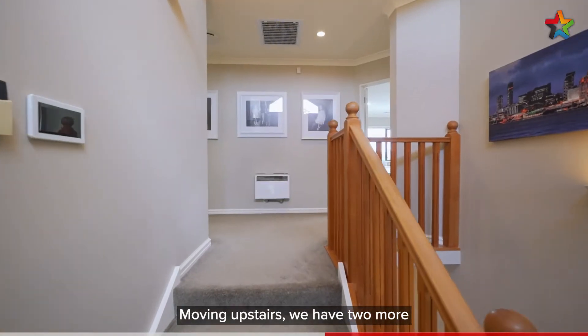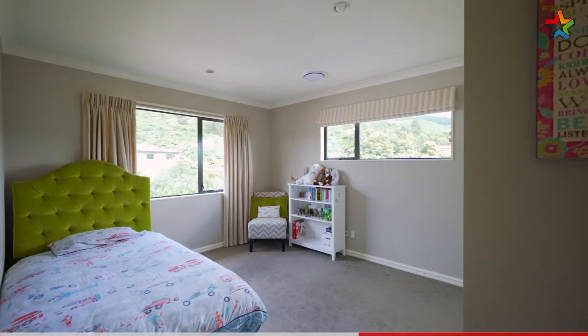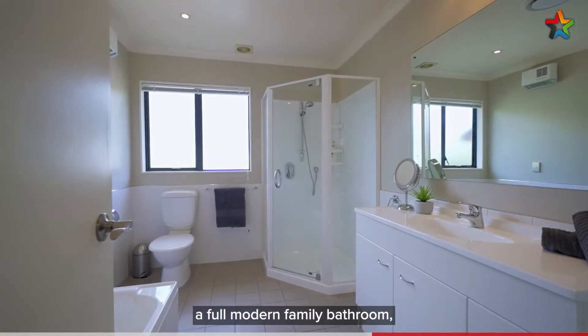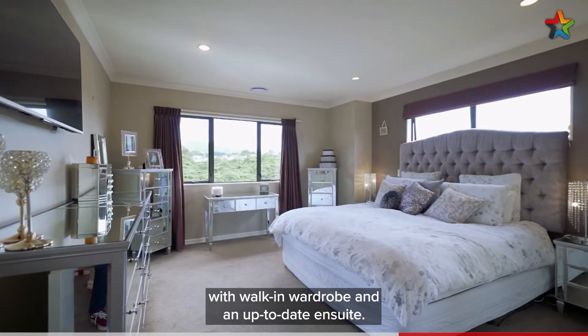Moving upstairs we have two more generously proportioned bedrooms, a full modern family bathroom, and the glorious master bedroom with walk-in wardrobe and an up-to-date en suite.